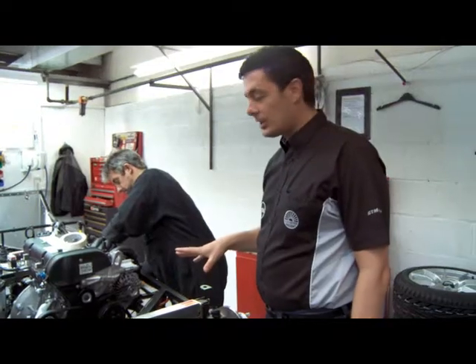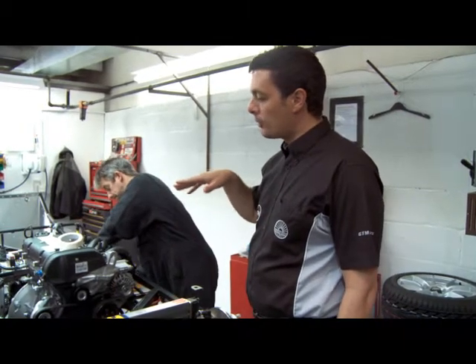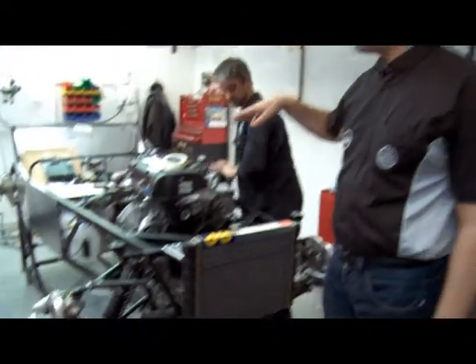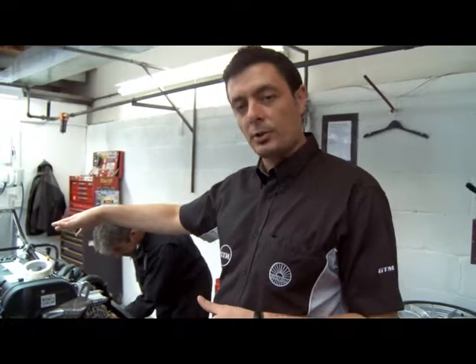This is another 1600 Sigma-powered car that we've just started to build. One of the first jobs on the production line is to fit the suspension, front uprights, discs, and calipers. The engine and gearbox will be assembled ready to be slotted into the car as it's supplied to the customer at home.